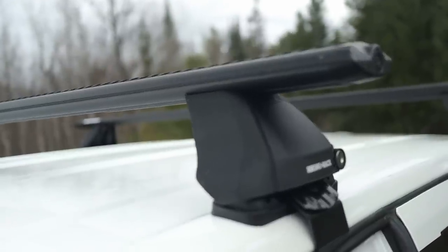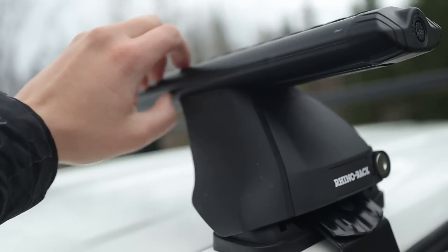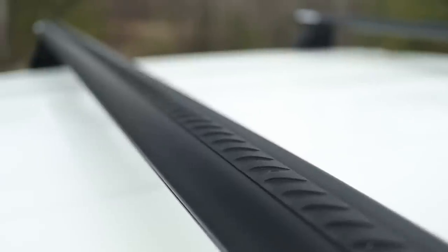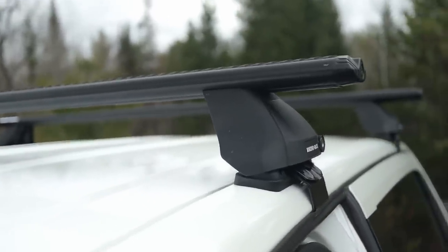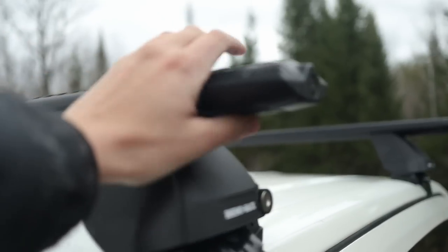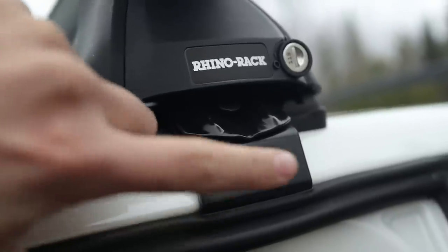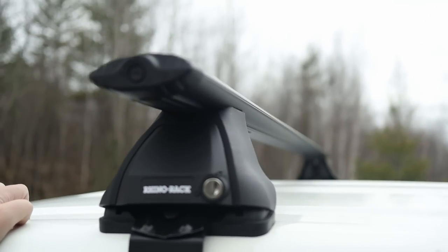I decided to go with the Rhino Racks. The ones on my Tacoma used to whistle like crazy because they were square, but these ones are very, very quiet because of the shape of them. They've got a rubber strip on the top for the canoes, and they have a really nice low profile so they're pretty quiet on the highway — the shape makes them more aerodynamic. Because I have a bare roof on my truck, I got the ones that kind of go in the door jam, and they fit really nicely. We'll see how they perform this summer, but so far so good.